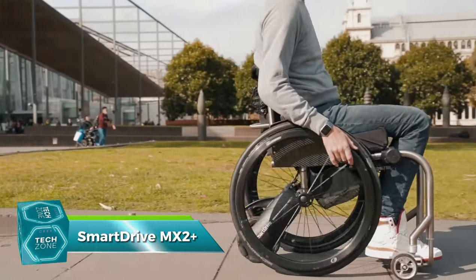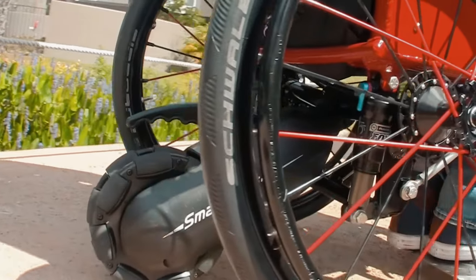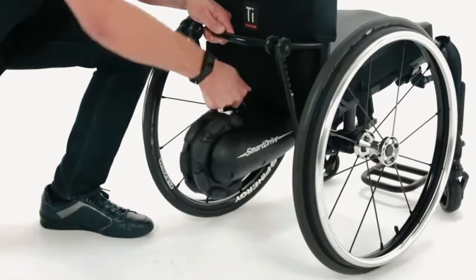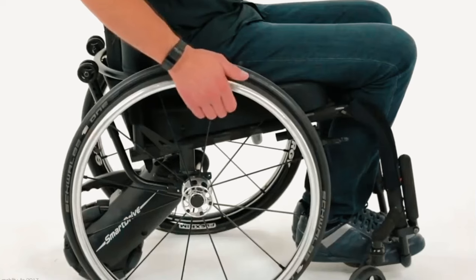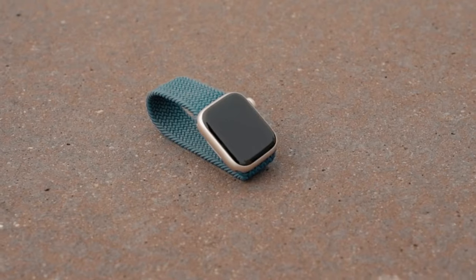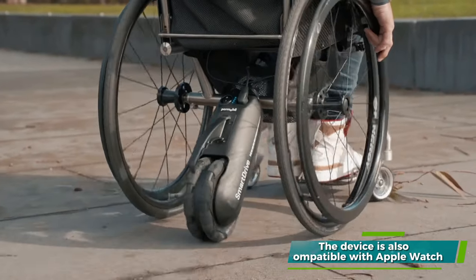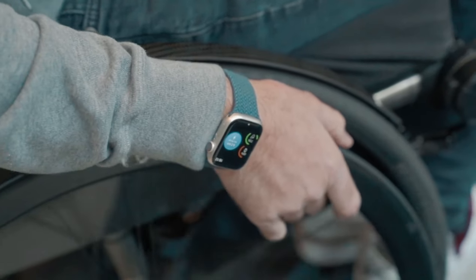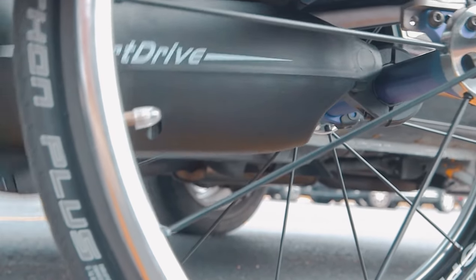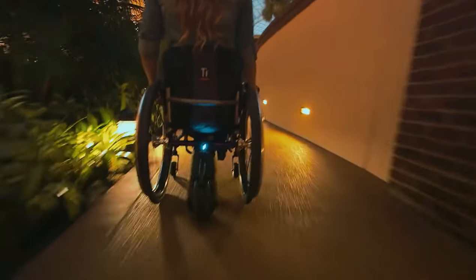At number nine is a game changer in the world of mobility: the SmartDrive MX2 Plus. This is not just another power assist for manual wheelchairs — it's a technological marvel designed to make life easier for its users. This lightweight device attaches to the rear of almost any manual wheelchair, and with a push of a button it can be engaged for a momentary burst of power or activated for consistent assistance over extended distances. It's compatible with Apple Watch, allowing users to control it with simple tap gestures, and offers a range of wearable and wired control options. This means more freedom, less stress, and a healthier lifestyle.